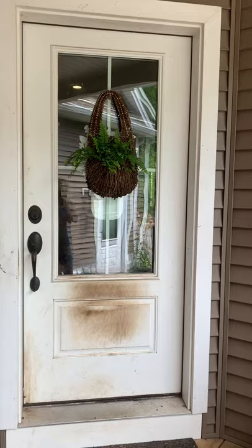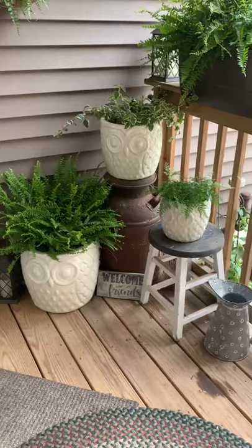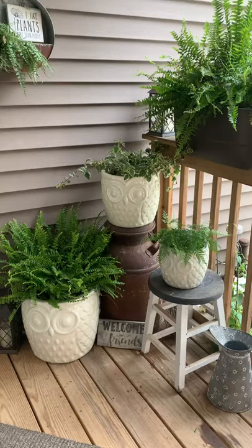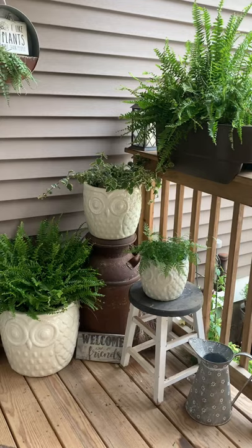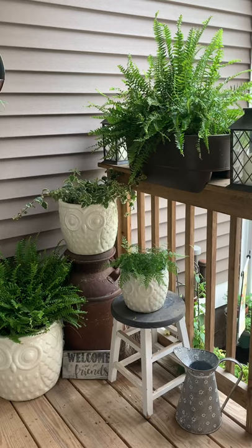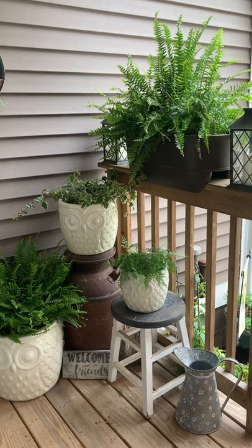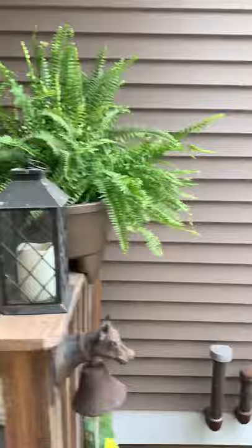That foxtail fern was out here last year — I brought it inside and it didn't do well, but I cut it back and it came back nicely. I put a willow basket on the front door with live Boston ferns — we'll see how that does. On this side I'm really excited — these owl planters just came in yesterday and I fell in love with them. I threw a rabbit's foot fern, a Boston fern, and some variegated Swedish ivy in the top one. It's a fairly shaded area with filtered light so ferns do well there.